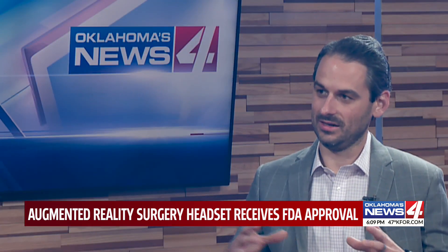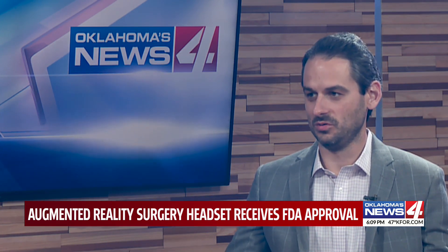The application of this technology into health care, I think, is transformative. It's beneficial to the surgeon, but it's beneficial to the patient.